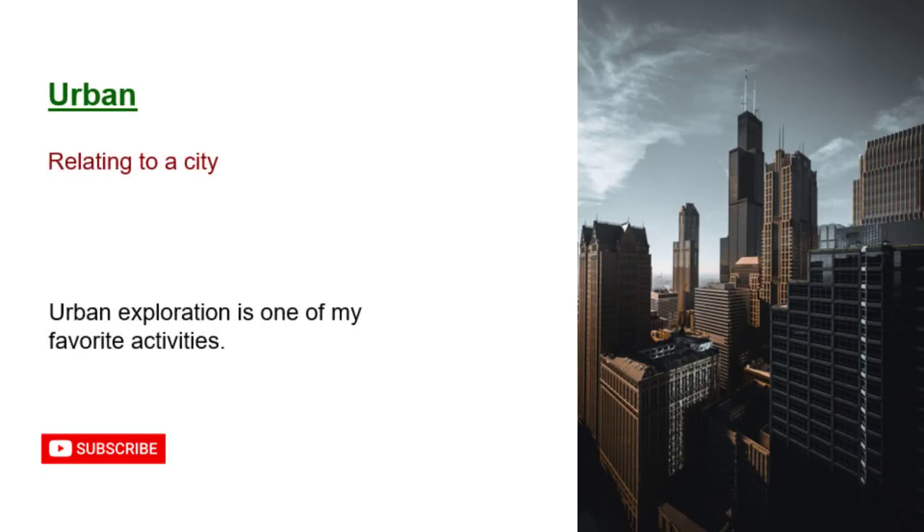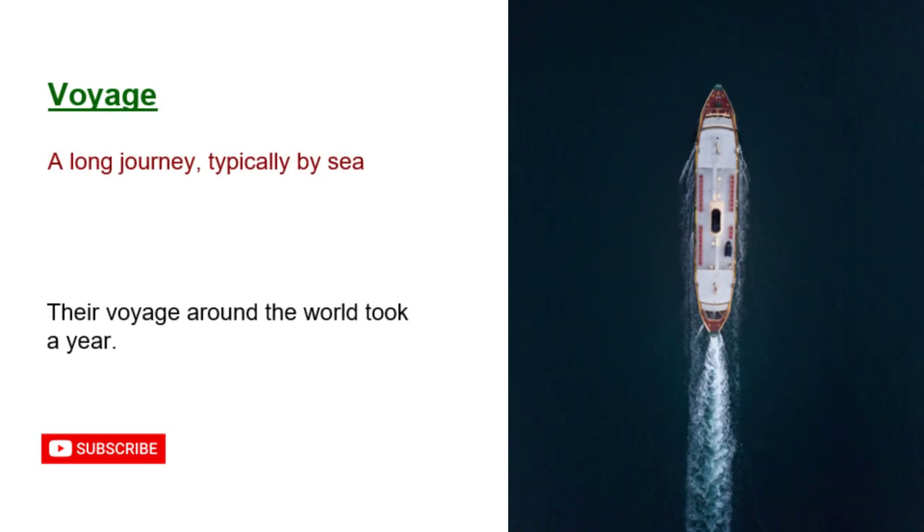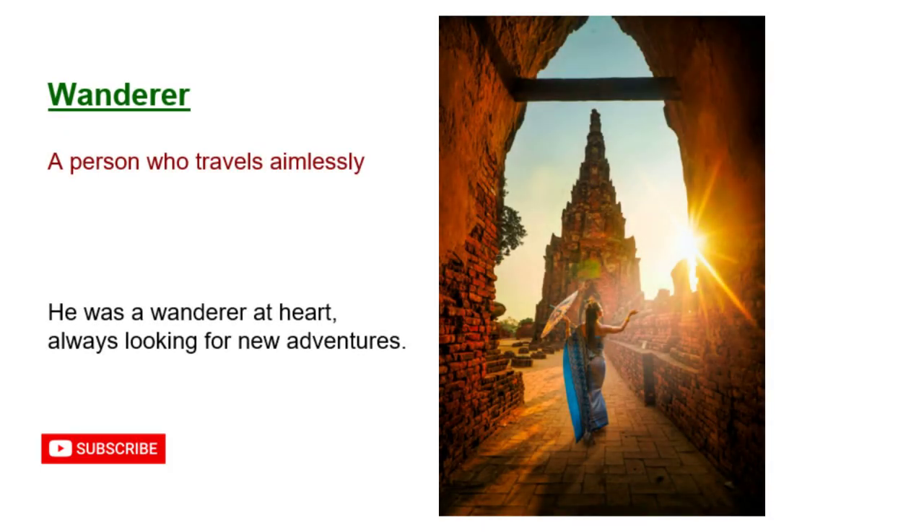Urban: relating to a city. Urban exploration is one of my favorite activities. Voyage: a long journey, typically by sea. Their voyage around the world took a year. Wanderer: a person who travels aimlessly. He was a wanderer at heart, always looking for new adventures.